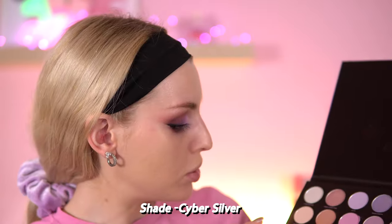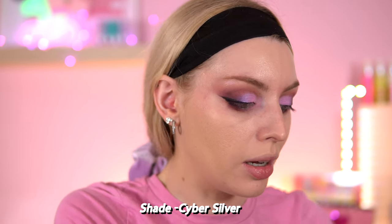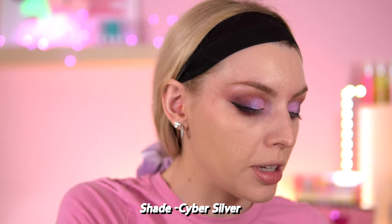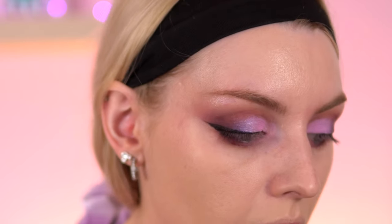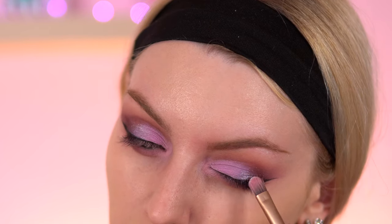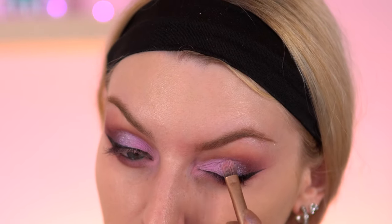Not the best blend, but it's better than before — we don't have that massive harsh line. I'm going to use Cyber Silver. This looks so bright. I might put this on top of the purple. I don't know if I want to go for an inner corner highlight today — I think I want to keep it matte, even though I do love an inner corner highlight. I also put it on the brow bone as well.